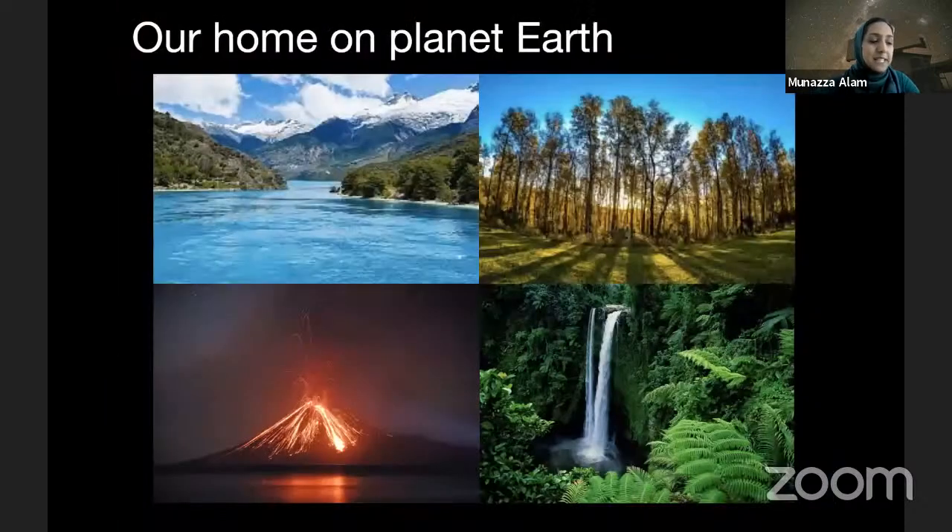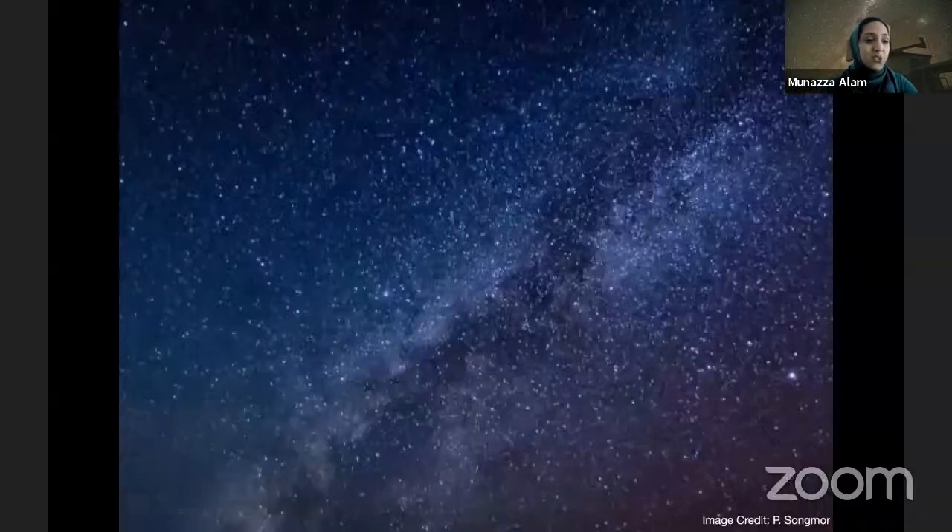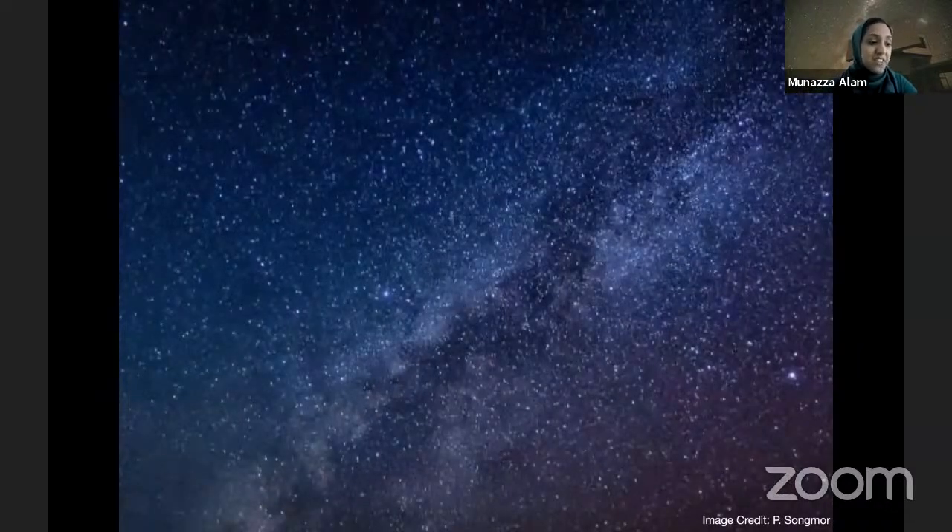But then it also takes me back home. Because when I think about the natural beauty of our own home planet — with beautiful lakes and glaciers and volcanoes and forests, and all the different plants and animals that live in these places — it reminds me just how special our planet is. So whether it's on this planet or beyond, there's so much out there that's waiting to be discovered. So keep looking up and keep looking out, because you never know what you might discover.